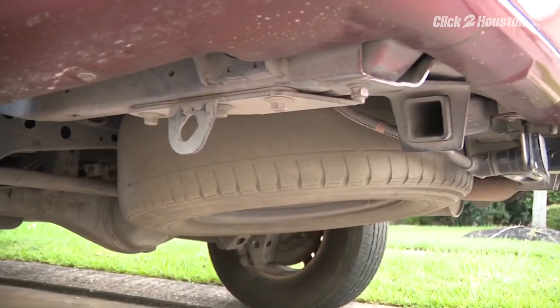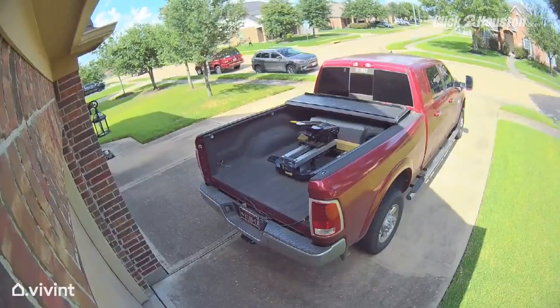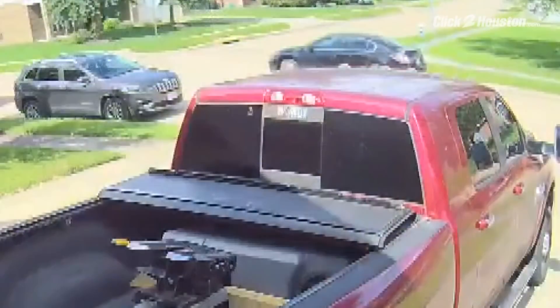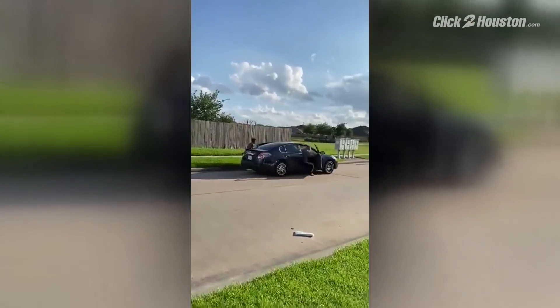His red Toyota Sequoia was targeted. Two guys got out and were like lookouts, so we know there were at least four guys, and you could hear him sawing. It's the same neighborhood and apparently the same black Nissan from the case reported Thursday night.